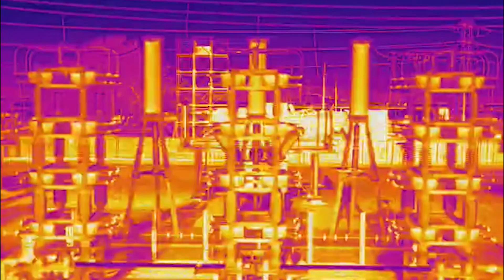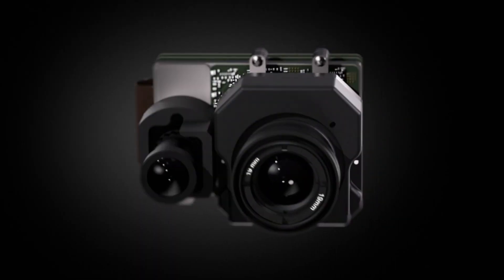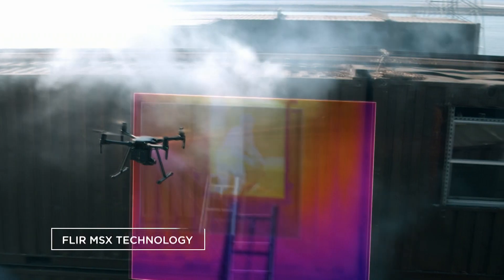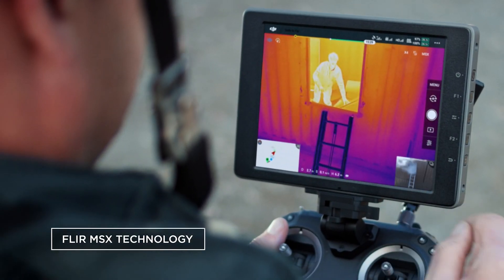The XT2 is an EO/IR camera. You have an RGB camera — a 12 megapixel 4K camera — with a high-resolution thermal imaging camera on board. It does have MSX that you may have seen in other FLIR products, but it also has a bunch of different software features that have never been seen before.